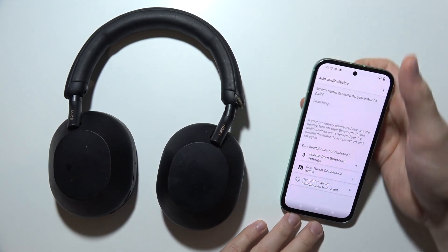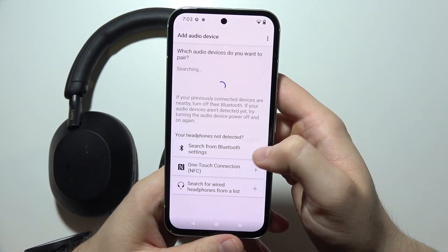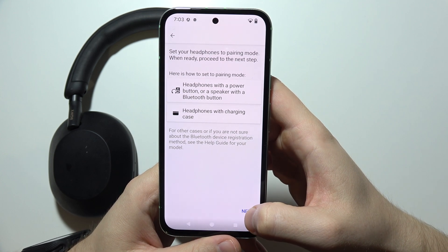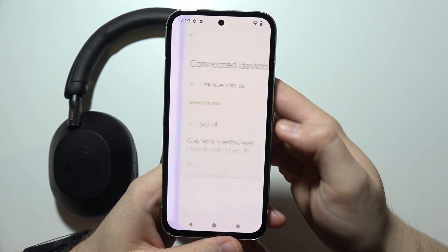Now we still cannot find them, but click to search from the Bluetooth page. Tap next, then click to open Bluetooth settings.